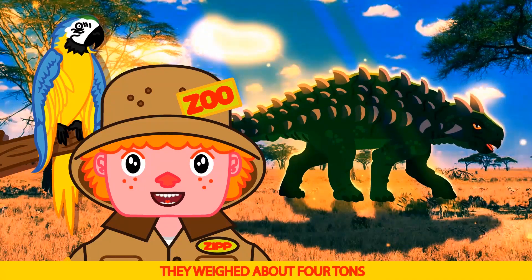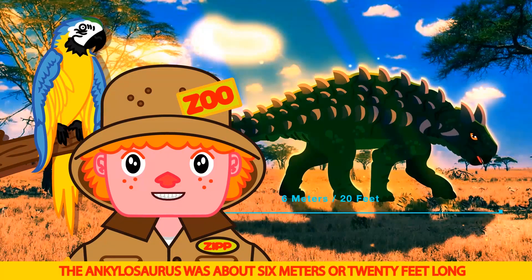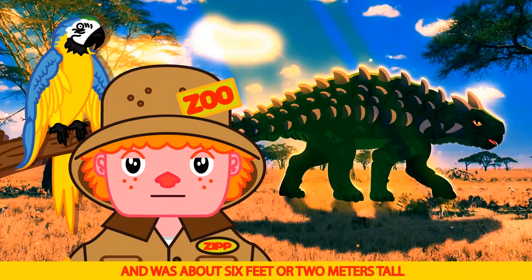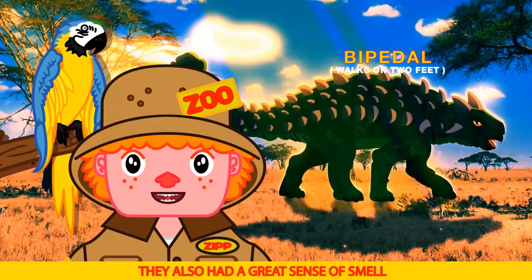They weighed about four tons, or as much as an elephant. The Ankylosaurus was about six meters or twenty feet long, and about six feet or two meters tall. They also had a great sense of smell.